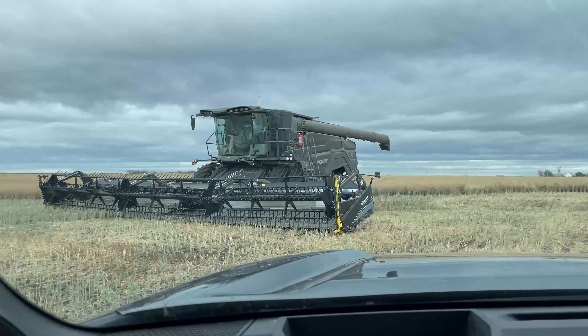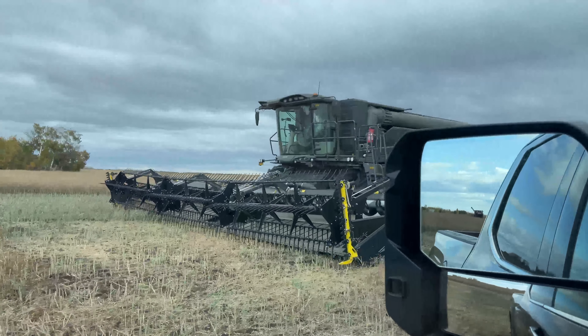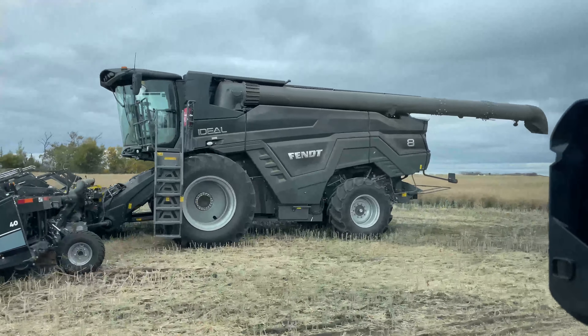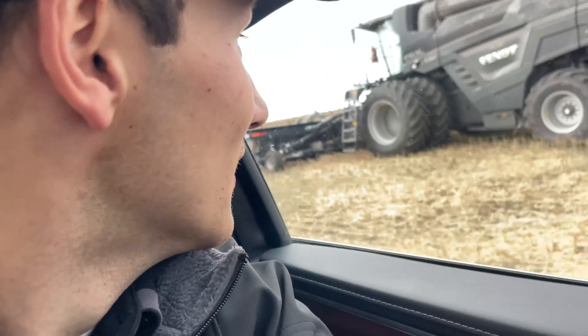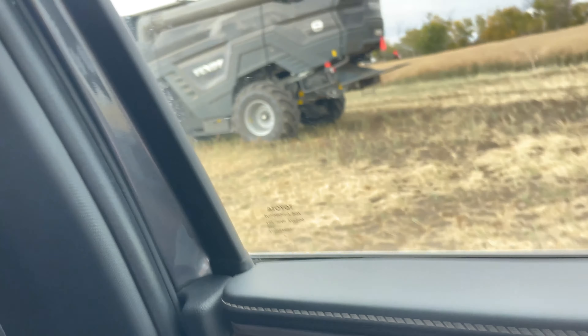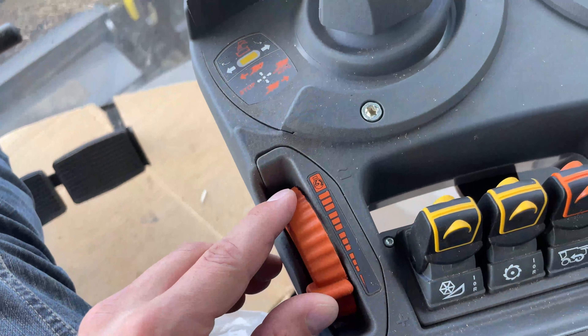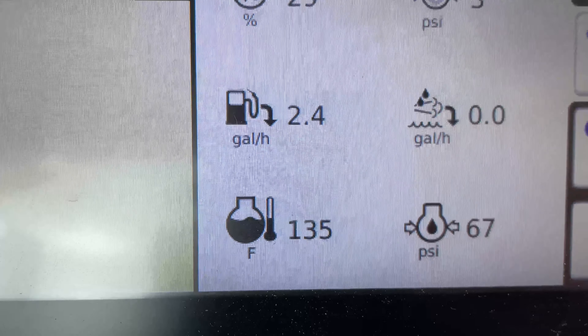Connor is getting the grain cart and bringing it over towards the combine. We are going to go and do a sample, and hopefully get in and finish up the last 200 acres. We can see the Fentcom combine with the 40-foot Geering Off header — we have it started, sitting there warming up. We are going to park my truck, and it is too windy to get much video outside.